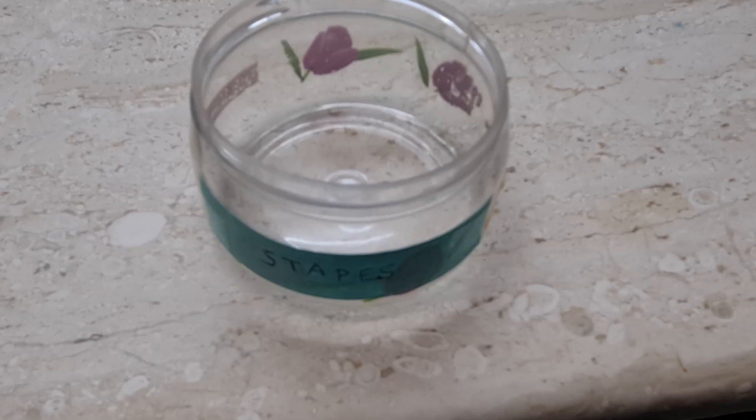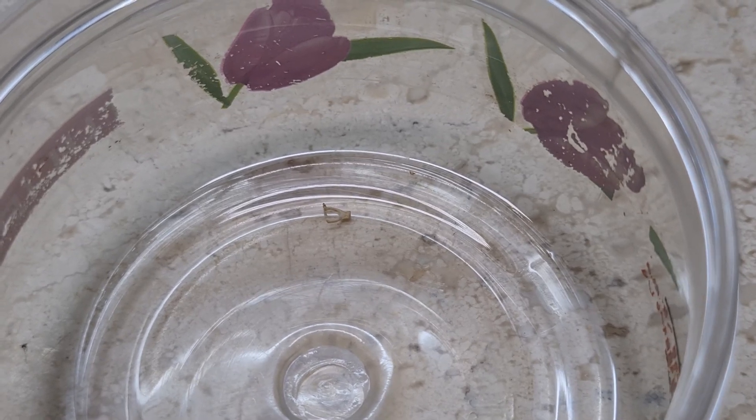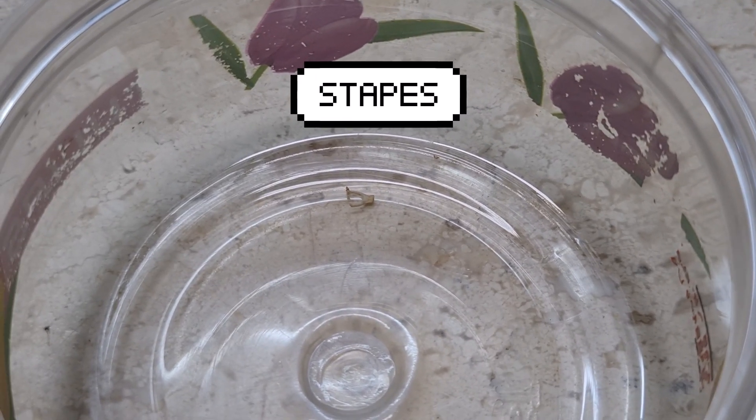Our group made it our mission and we successfully dissected those ear ossicles — a memory I will always cherish. I actually kept the stapes in my showcase at home — I'll show it to you right now. Can you see that tiny bone? Yes, that's the stapes. Since our professor challenged us, I'm now challenging you: whenever you have your head and neck dissection, try to dissect the ear ossicles. If you succeed, leave a comment below!